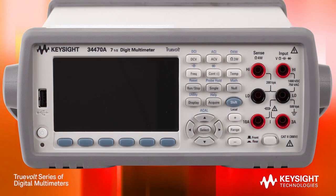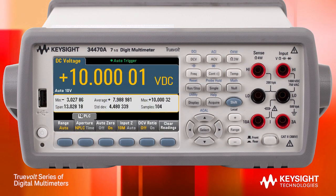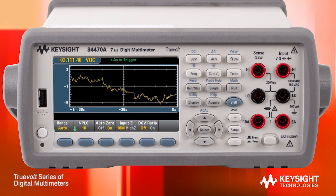With these TrueVolt DMMs, you can view measurement results in whole new ways. You can see a traditional numerical readout and add statistics on the same display to get more insight into your measurements. You can see histograms for a more graphical view, and even display measurements over time using the trend chart display.